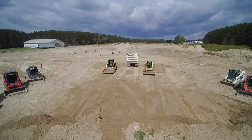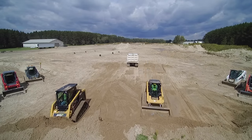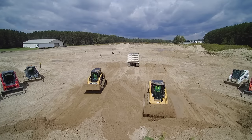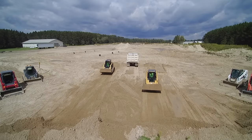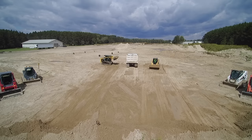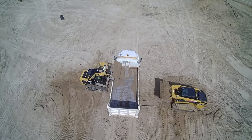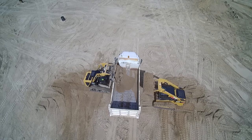We also tested these machines in a real-world productivity test — truck loading from a loose pile. Here, we measured the average speed of each loading cycle. Again, the ASV RT75 finished first. Between the machine's intuitive controls, bucket dump angle, bucket response, acceleration, and quick shifting, it averaged the fastest time.